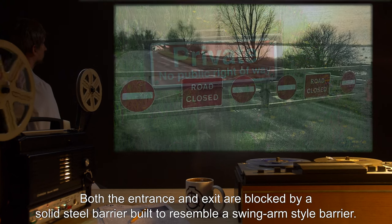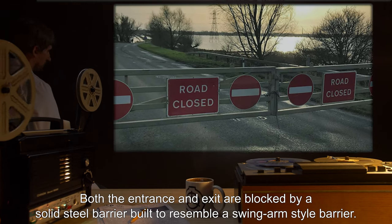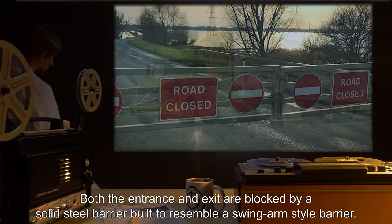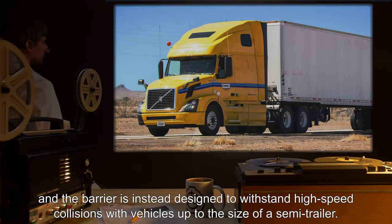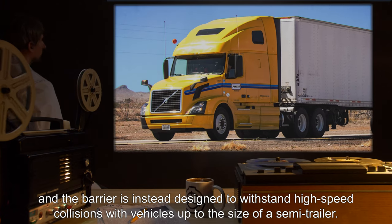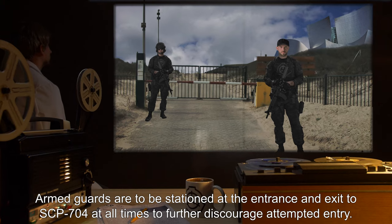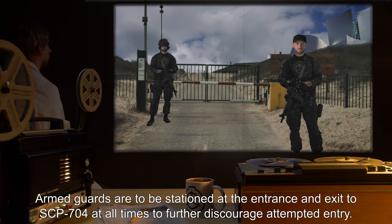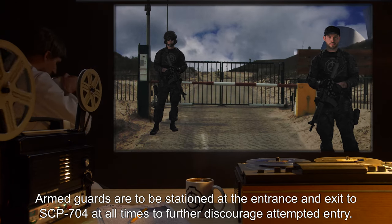The entrance and exit to SCP-704 are to be closed to the public as a private road. Both the entrance and exit are blocked by a solid steel barrier built to resemble a swingarm style barrier. The swingarm is non-functional, and the barrier is instead designed to withstand high-speed collisions with vehicles up to the size of a semi-trailer. Armed guards are to be stationed at the entrance and exit to SCP-704 at all times, to further discourage attempted entry.